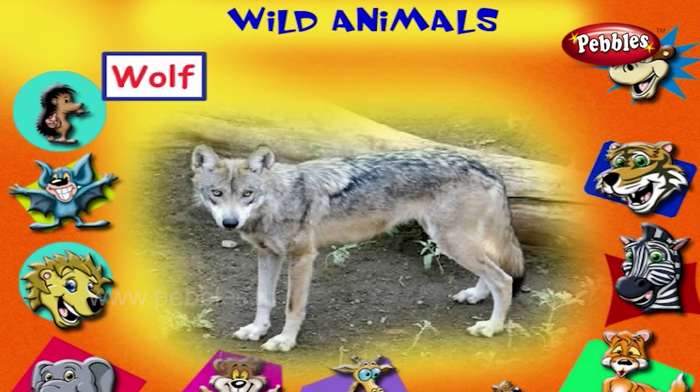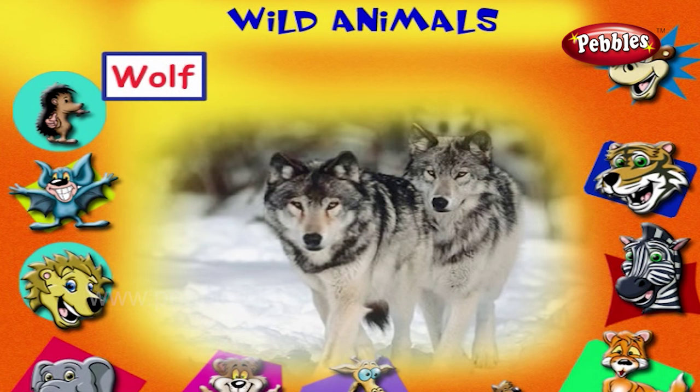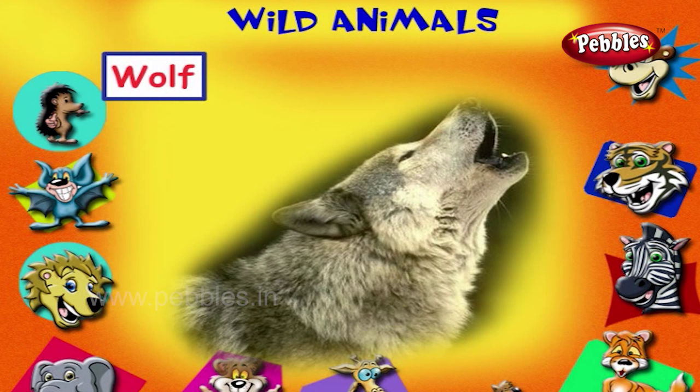This is a wolf. It looks like a large dog. It hunts in groups. It howls.